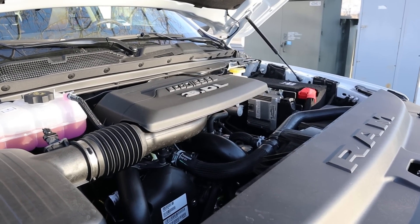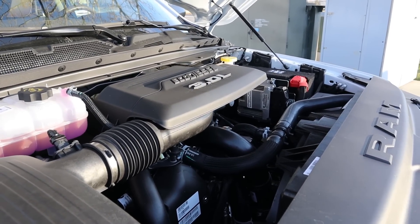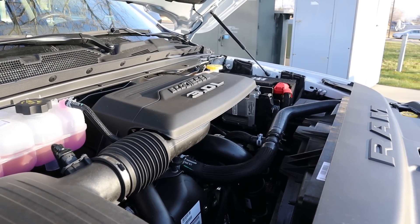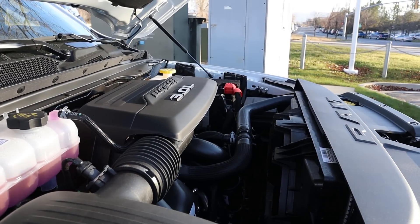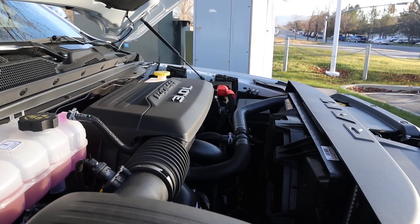Under the hood of this Longhorn we have the three-liter V6 EcoDiesel that goes through an eight-speed automatic transmission. Fuel economy is 21 around town and then 29 on the highway, with power output being 260 horsepower and 480 pound-feet of torque.